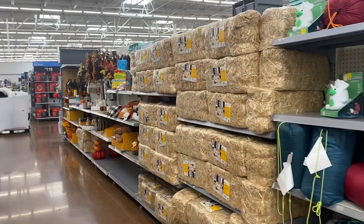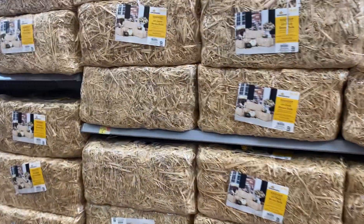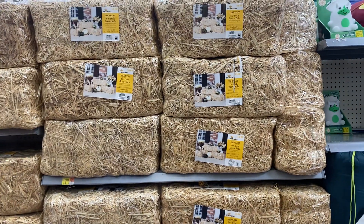Hi guys, I'm here at Walmart and I see they have a few fall items out, so we're gonna see what they have. Right here are the 20-inch straw bale — they are $6.98.